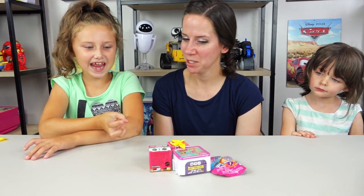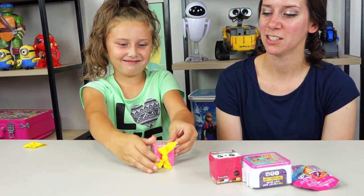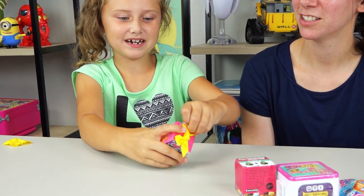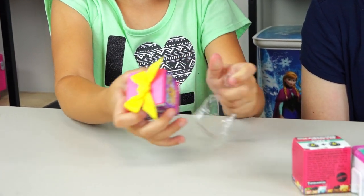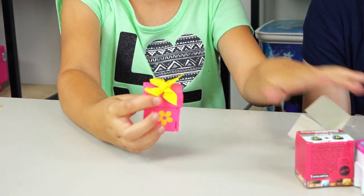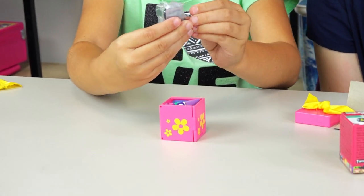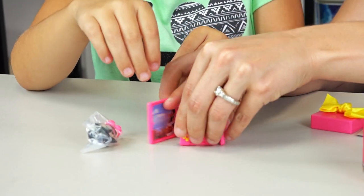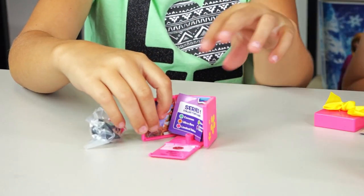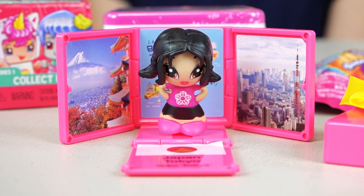Our four final surprises, and we're on to Aubrey's turn. I'm going to pick this one — the same one but different colors. Let's see if we get another limited edition. She's pretty. She's from Tokyo, Japan. We have Yoko Tokyo from Japan, and she's rare.